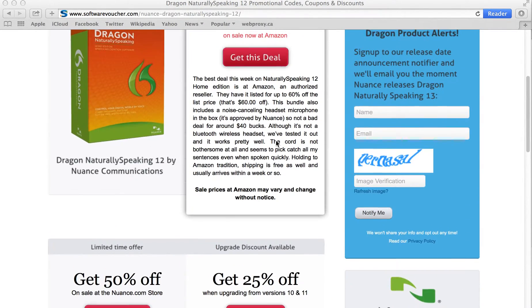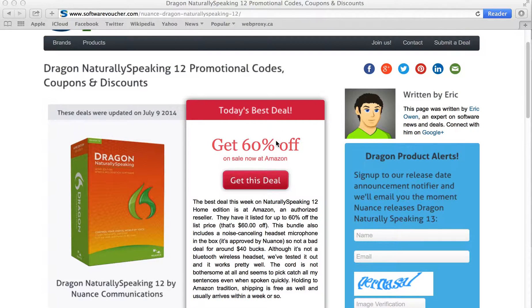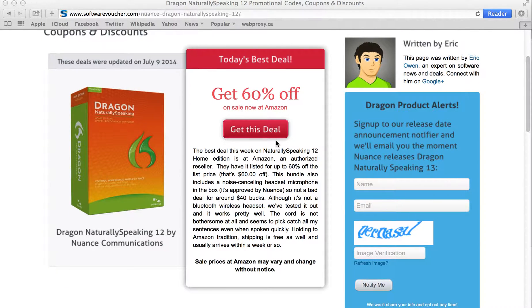Here on our Dragon NaturallySpeaking 12 page, we update our discounts daily, often with special exclusives given to us directly from the manufacturer, so you never have to worry about using another expired deal again.